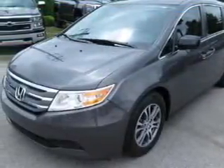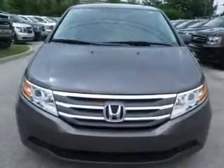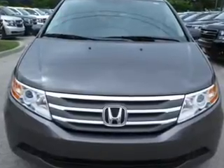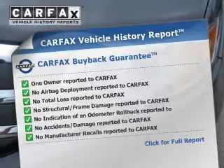A backup camera, curtain head airbags, side airbags, second and third row head airbags, independent suspension, brake assist, traction control, parking sensors, stability control, and a passenger airbag.